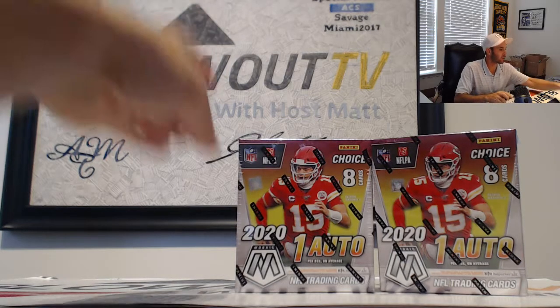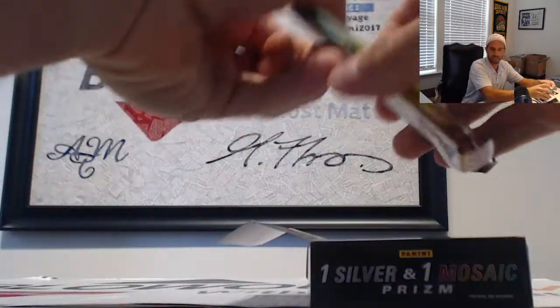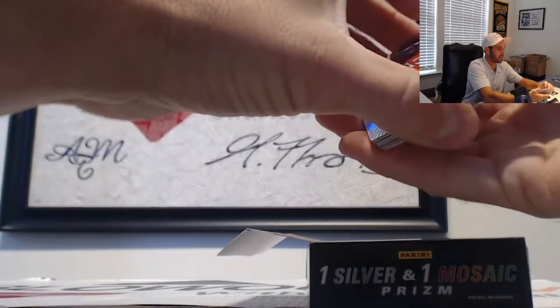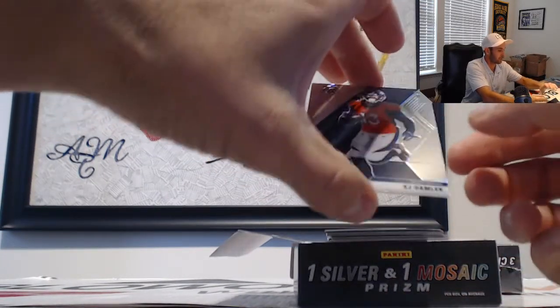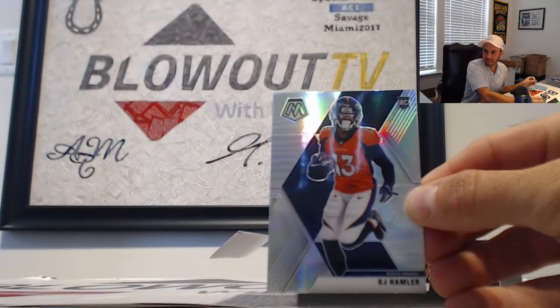Big choice 2020 football coming up, divisional style — just hit the Ed Reed Nebula. Congrats again to Joe on that one. See if we can top that — looks like we got some black gold coming. All right, KJ Hamler to start things off, Broncos, AFC West.